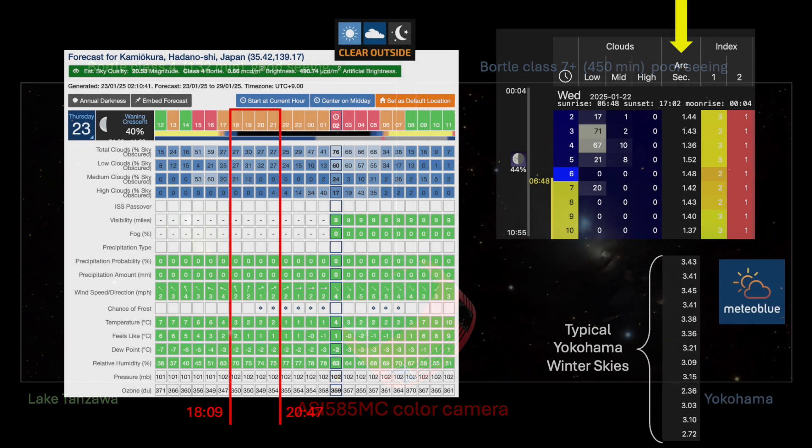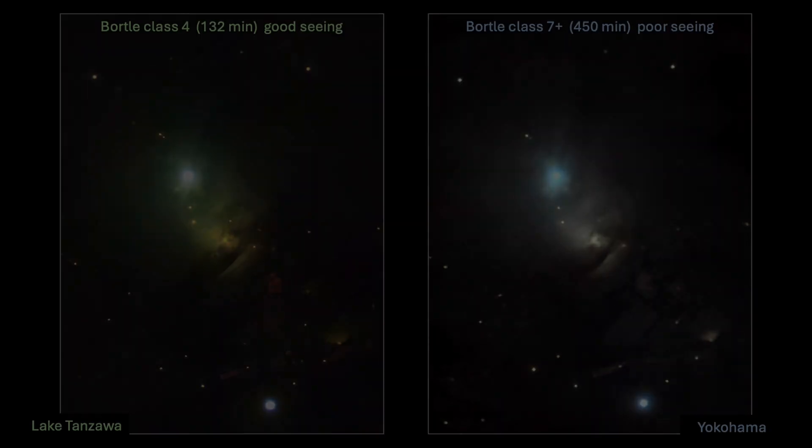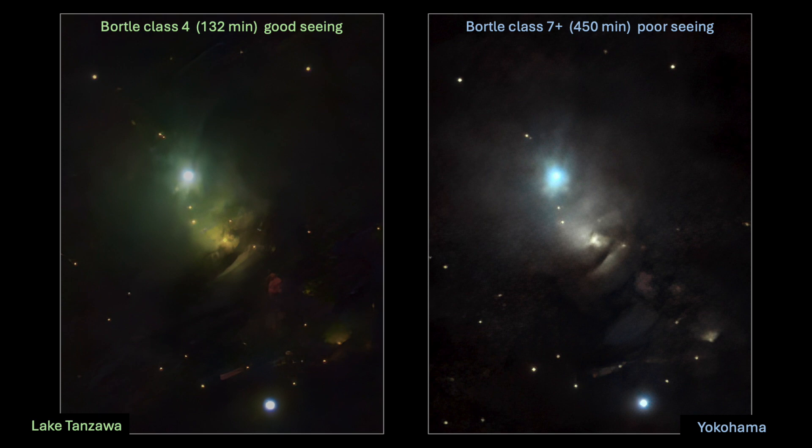I captured all the subframes between 6:09 and 8:47 p.m., and for some of that time we were dodging clouds. The Meteor Blue forecast showed that from about 2 a.m. onward, visibility was very good — mostly less than 1.5 arc seconds resolution forecasted. In Yokohama and Tokyo, our typical winter skies are usually 2.5 to 3.5 arc seconds resolution as reported by Meteor Blue. I am quite certain the dark, cold, clear, and stable mountain air helped improve the quality of the subframe images and my overall result. Also notable: I am comparing only 132 minutes of integrated data from Lake Tanzawa to 450 minutes of integrated data taken in Yokohama.